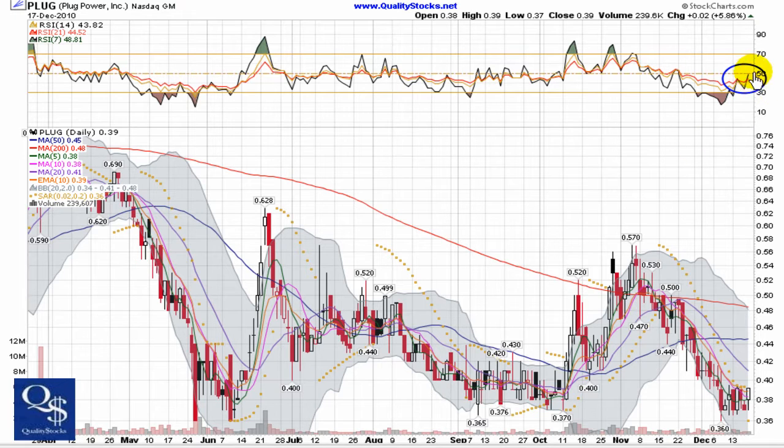RSI is at a key point — all of them right near 50 right now. You can see even the 21 is at 44.5. As we always talk about, trending over 50 is the target.